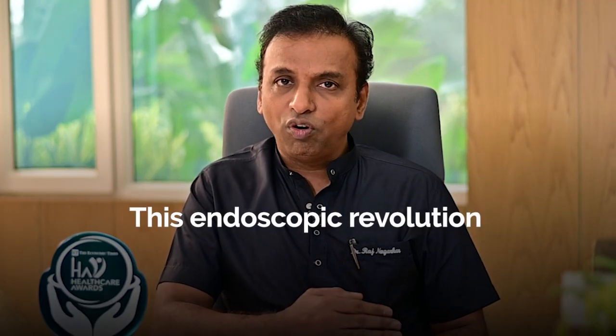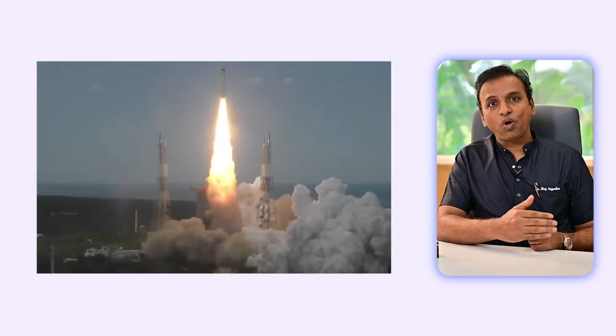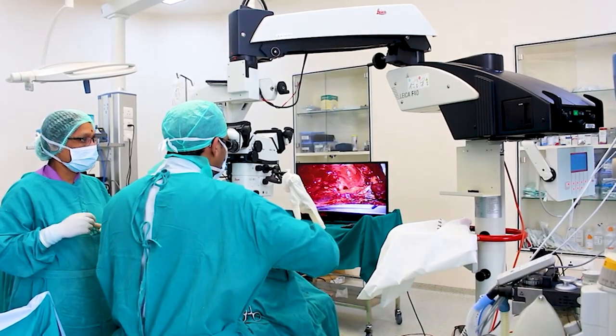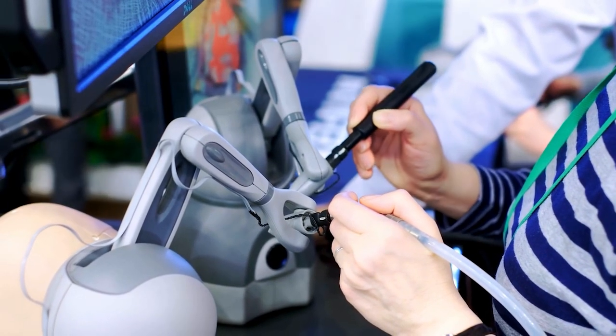This endoscopic revolution made the lives of patients very comfortable. As we have recently seen, the Chandrayaan can be launched to the moon while ISRO scientists sitting in India manipulate and take care of it — the same concept entered the surgical arena around two decades ago. That was the era of robotic surgery, where the surgeon is not directly in contact with the patient but sits on a console at some distance away, using his hands to manipulate the robot to the patient's and surgeon's benefit.